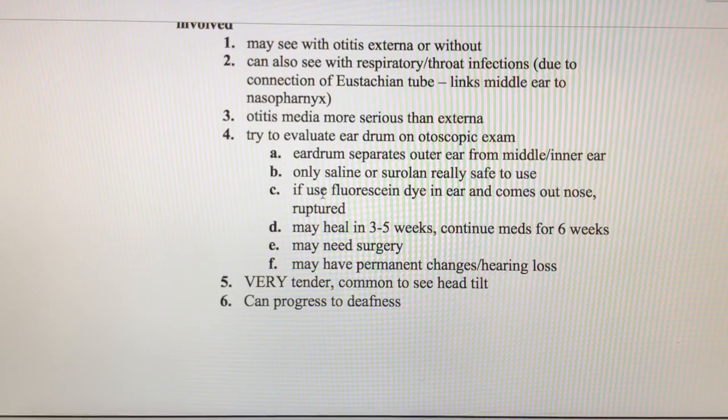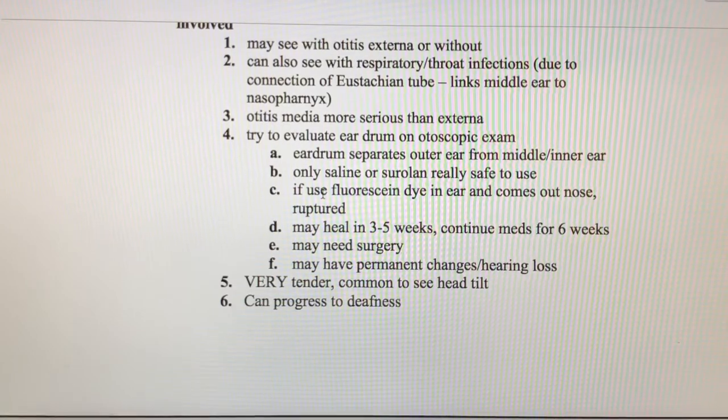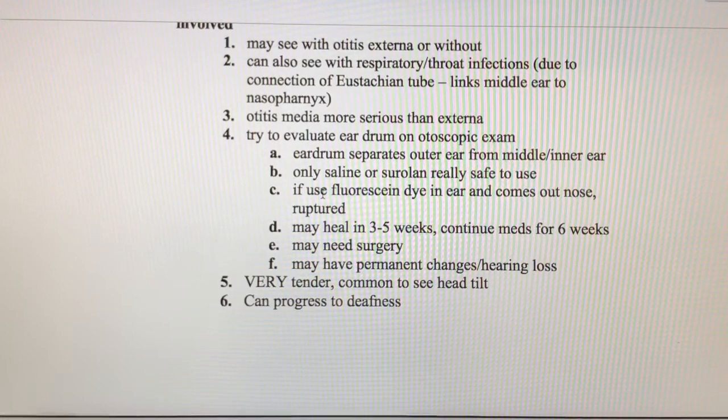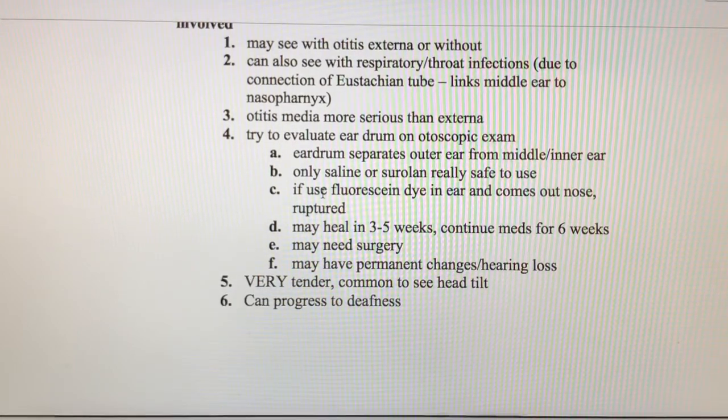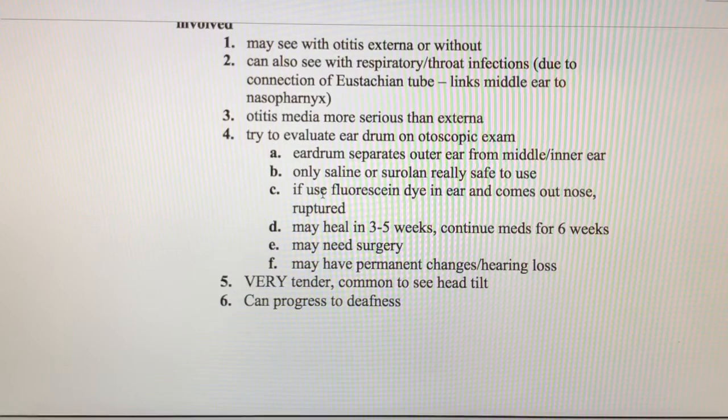Otitis media may occur with or without an external ear infection, or alongside a throat or respiratory infection. It is a more serious infection than otitis externa. If the eardrum is ruptured, it's going to be really tricky to clean that area — we can't use regular ear cleaner; we can only use saline. It takes a long time to heal: three to five weeks, and they'll be on medications for about six weeks. There could also be permanent hearing loss or changes to the ear.